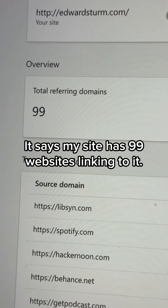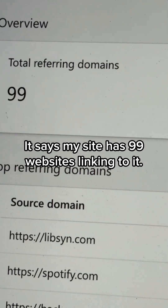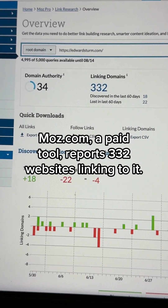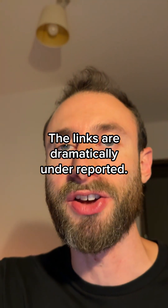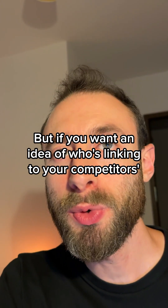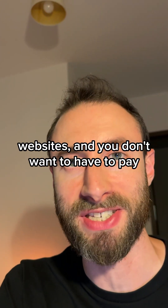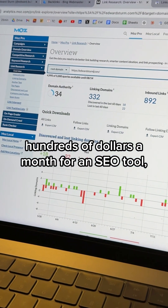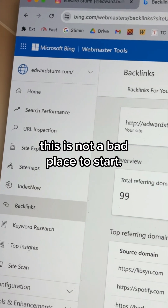There are some limitations. It says my site has 99 websites linking to it. Moz.com, a paid tool, reports 332 websites linking to it. The links are dramatically underreported, but if you want an idea of who's linking to your competitors' websites and you don't want to pay hundreds of dollars a month for an SEO tool, this is not a bad place to start.